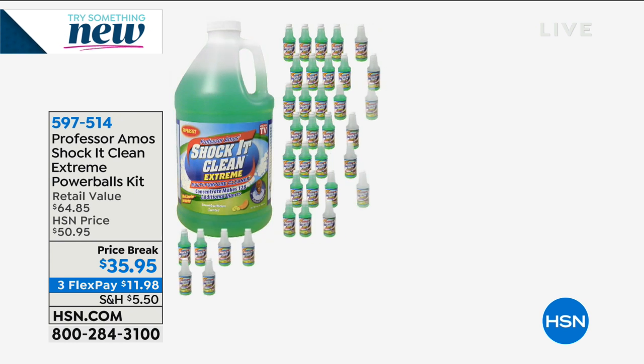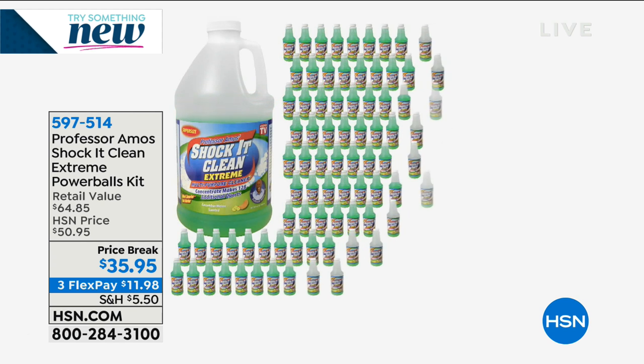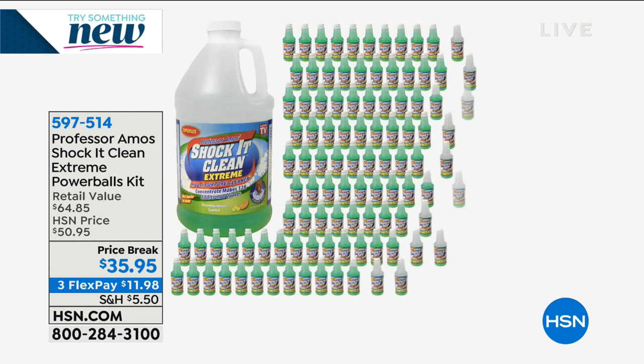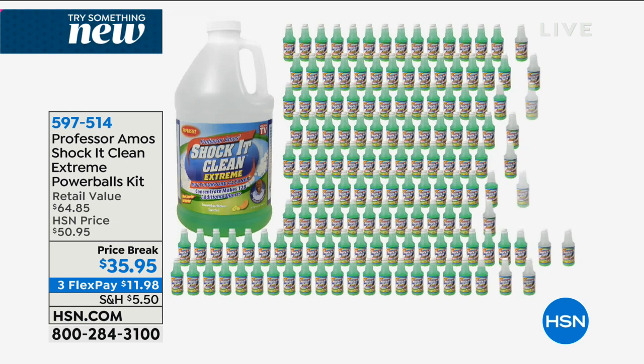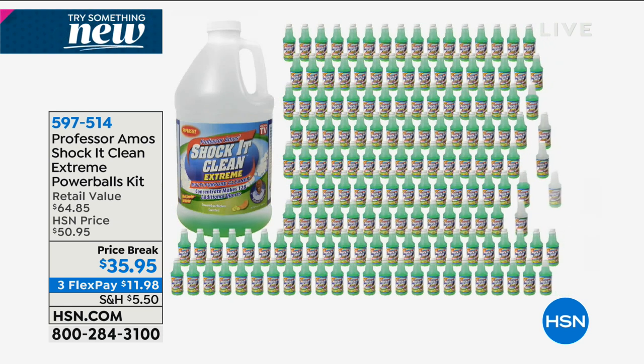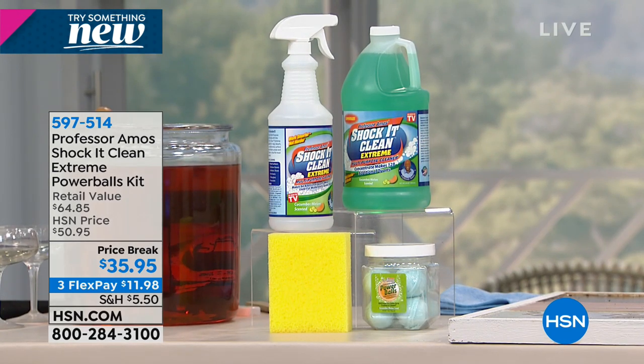You can put Shock It Clean in your Hoover or Bissell — if you have a home carpet cleaning or upholstery cleaning system, you can safely use it. The host shares a story about her friend Daryl — an OCD clean freak — who texted her one day saying, 'I just used the Shock It Clean — it's the best thing in the world.' He loved it because it just took care of everything. The product has been on HSN since 2005.